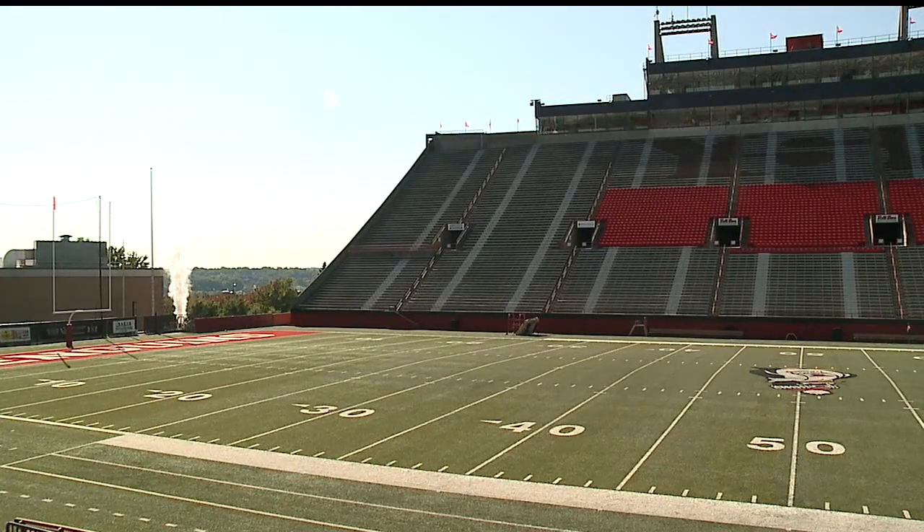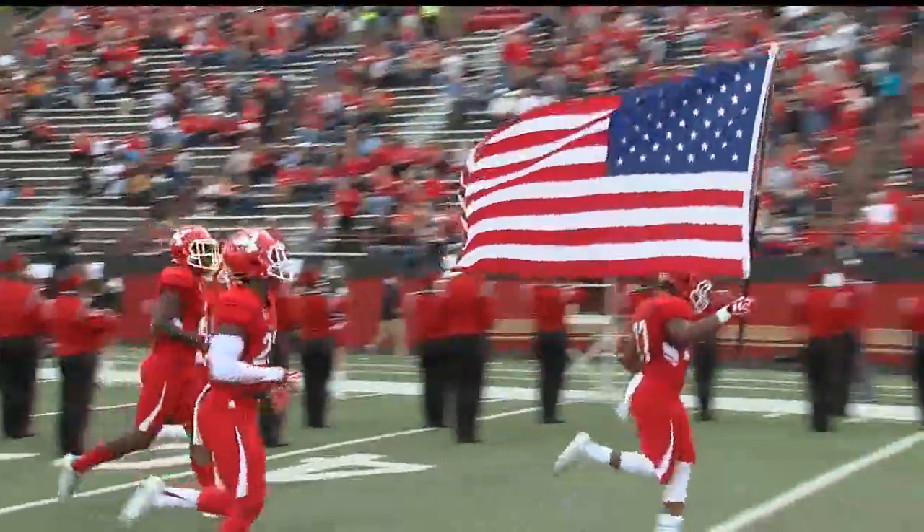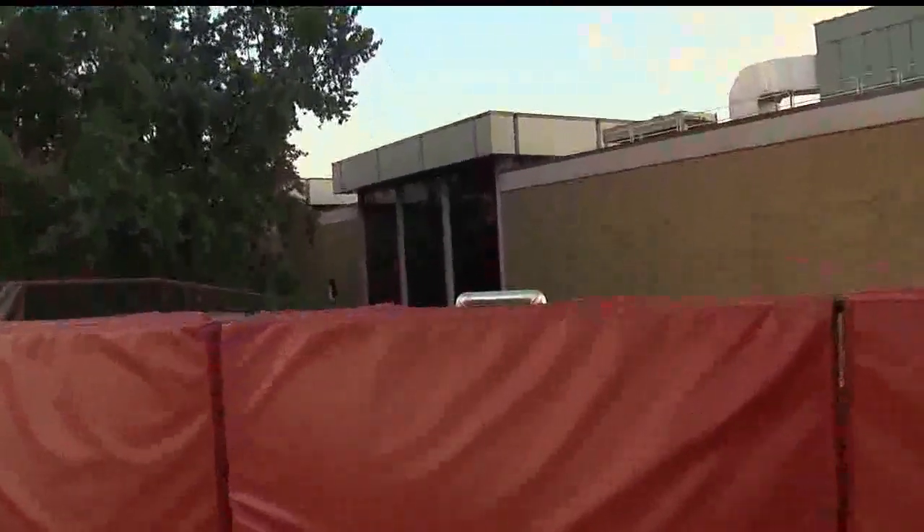It was then decided to place the whistle just outside of Stanbaugh Stadium and make it a tradition at football games, blowing it after YSU scores and before third downs for the other team.